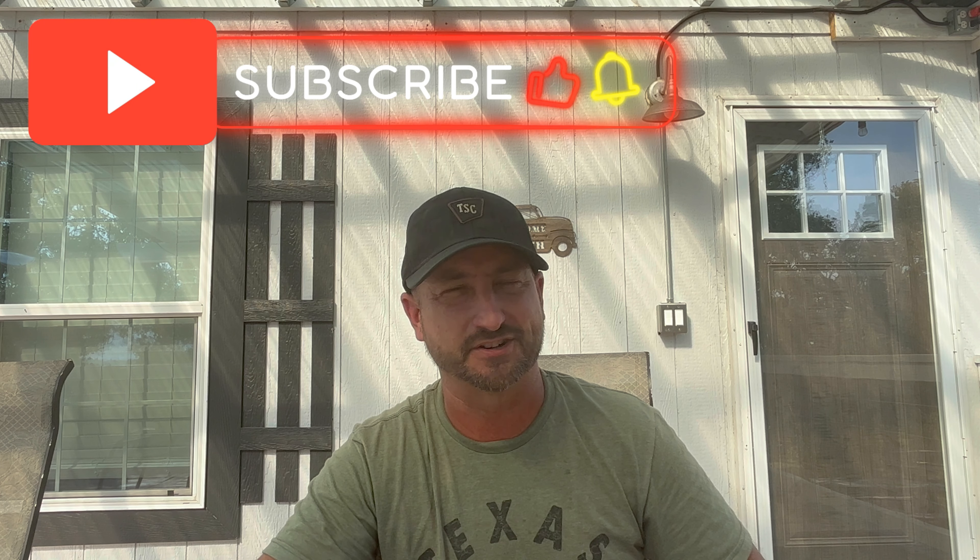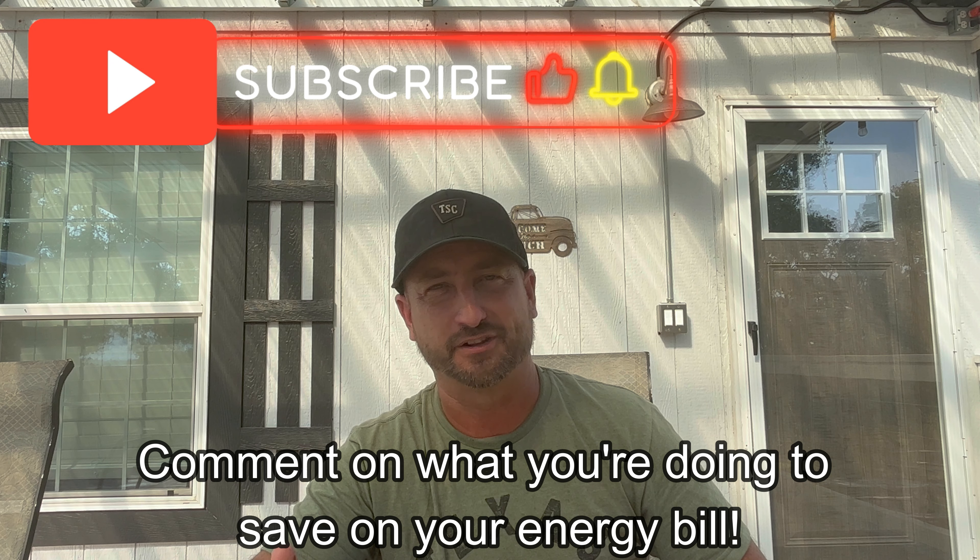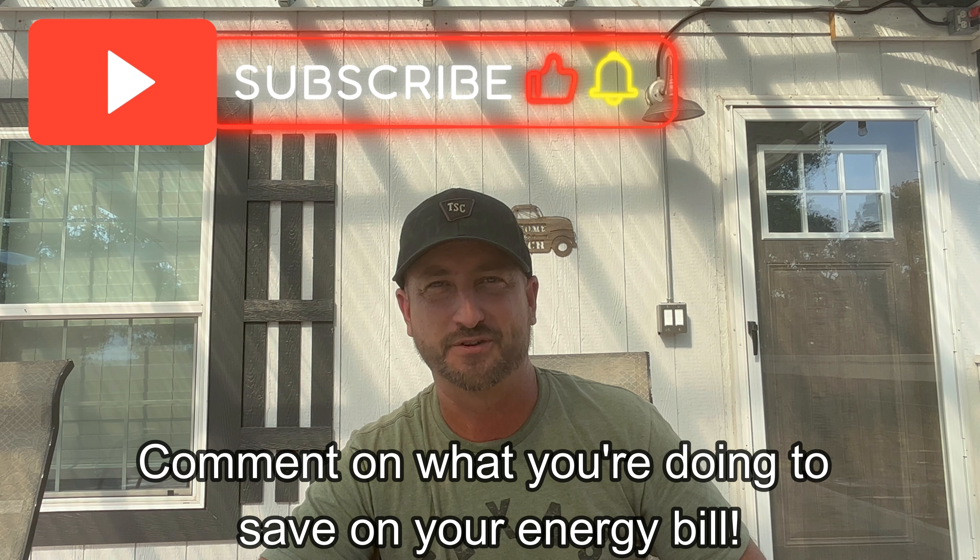If that interests you, make sure to subscribe to this channel and you'll start seeing my videos pop up in your suggested feed. Make sure to like this video as well, and we'll see you all in the next video.